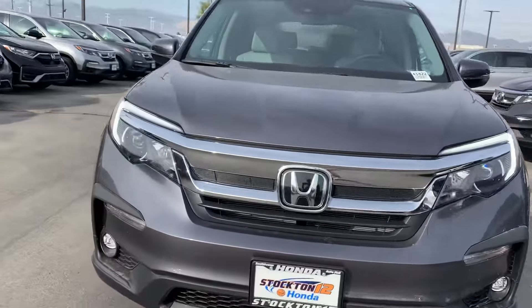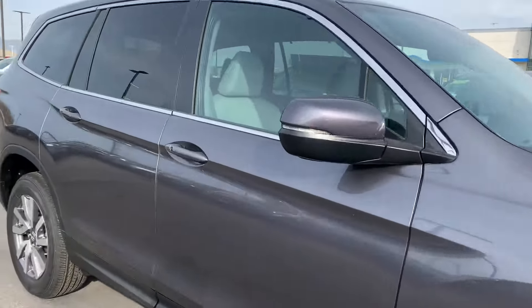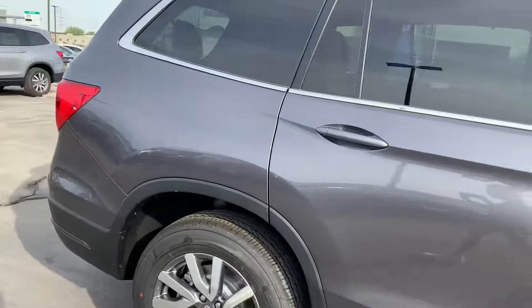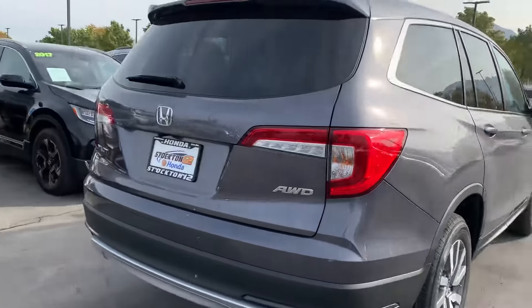Hey Scott, my name is Krisha. I am a sales assistant here with Stockton 12 Honda. I just wanted to send you over a video of our 2021 Honda Pilot EXL.